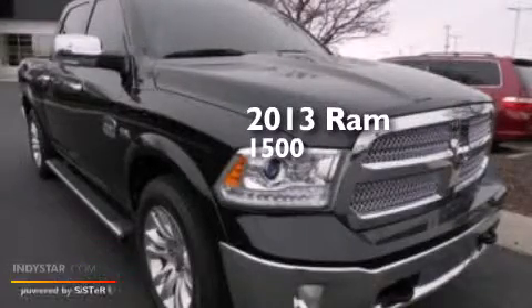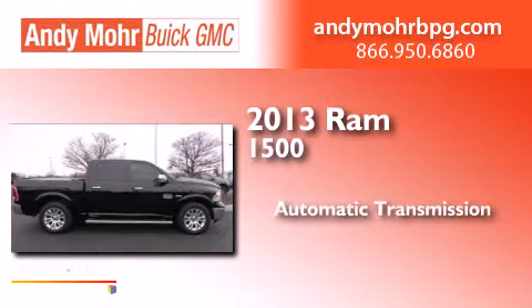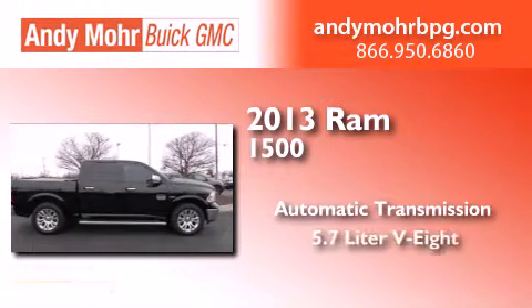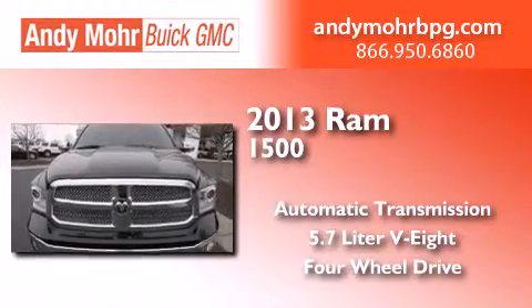This is a 2013 Ram 1500. This truck has an automatic transmission, a 5.7-liter V8, and the added safety and control of four-wheel drive.